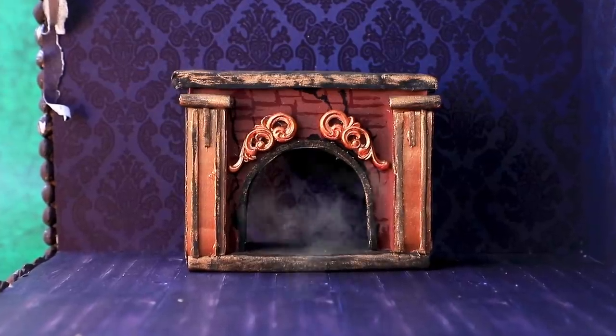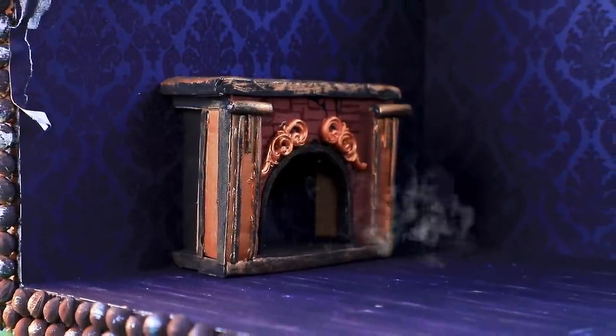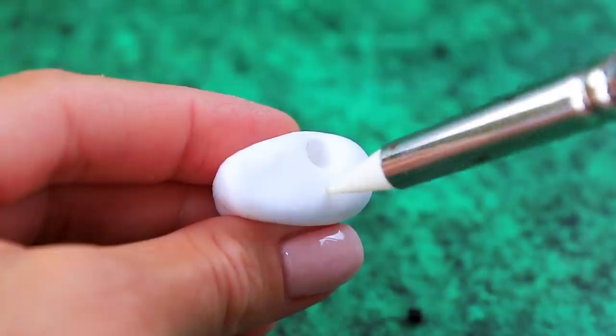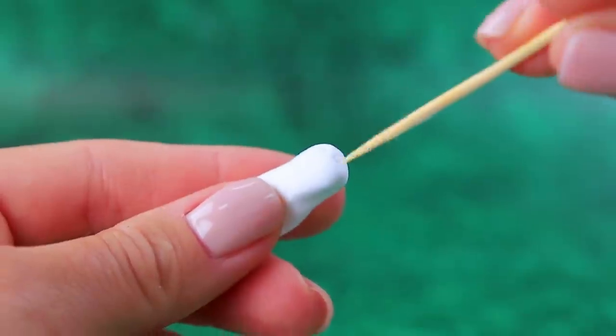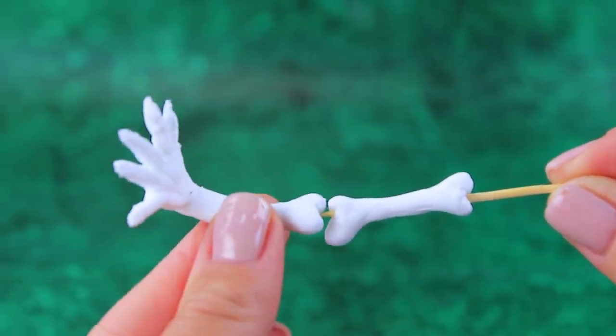There hasn't been any fire in it for ages — that's why it's so cold in the house. Shape modeling clay into a skull. It's easier to shape bones on a toothpick. The hand belongs to the same skeleton.